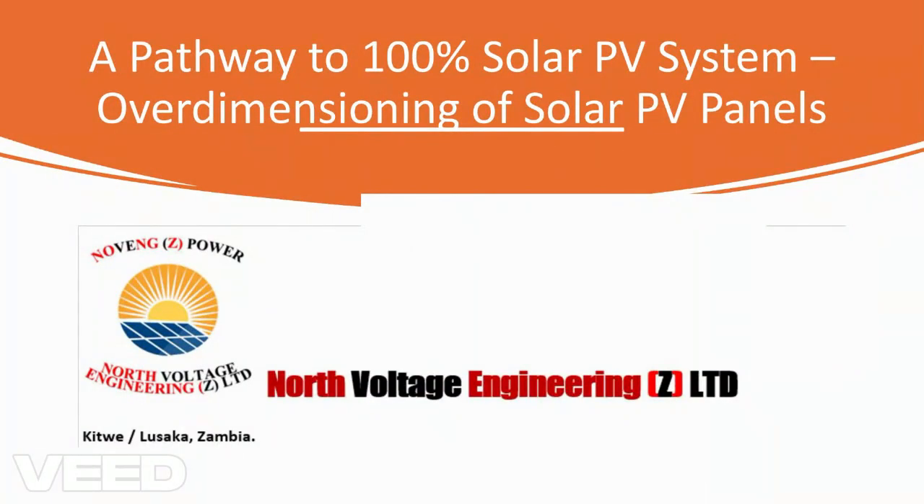Welcome to today's session as we continue in the series. My name is Engineer Dr. Inok Mlenga. We continue to discuss a pathway to 100% solar PV system. Our area of interest and concern is where we overdimension the solar panels.